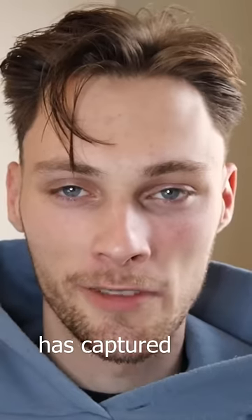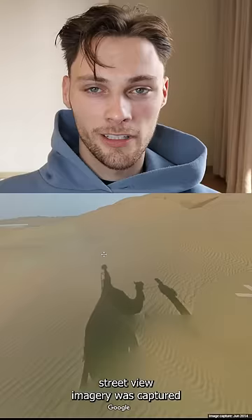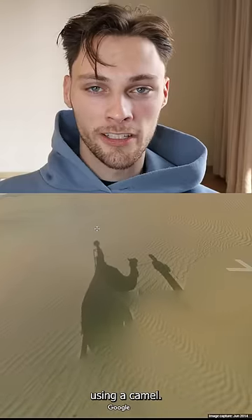Top 5 coolest places Google Maps has captured on Street View, in partnership with Google. At number 5 is the Liwa Desert in UAE, where instead of using a car, Street View imagery was captured using a camel.